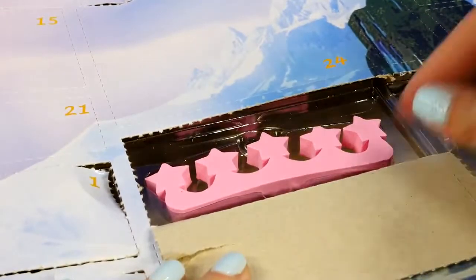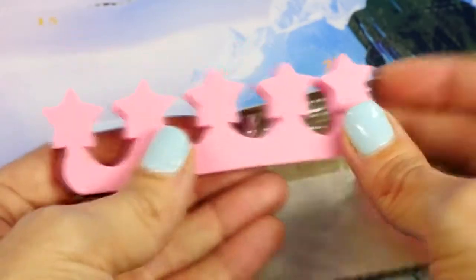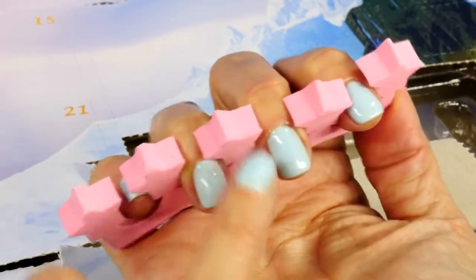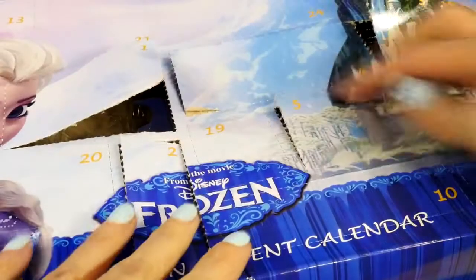Let's get right into number four, and hopefully Anna will come back and tell us. Do you guys know what this is? This is what you put between your toes when you do a pedicure — it keeps them separated so that when you paint them the nail polish doesn't get messed up. Cool!